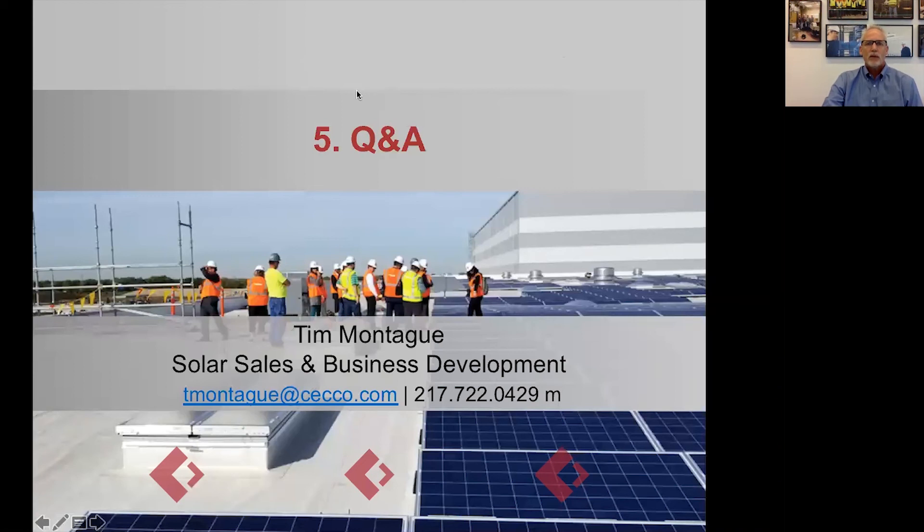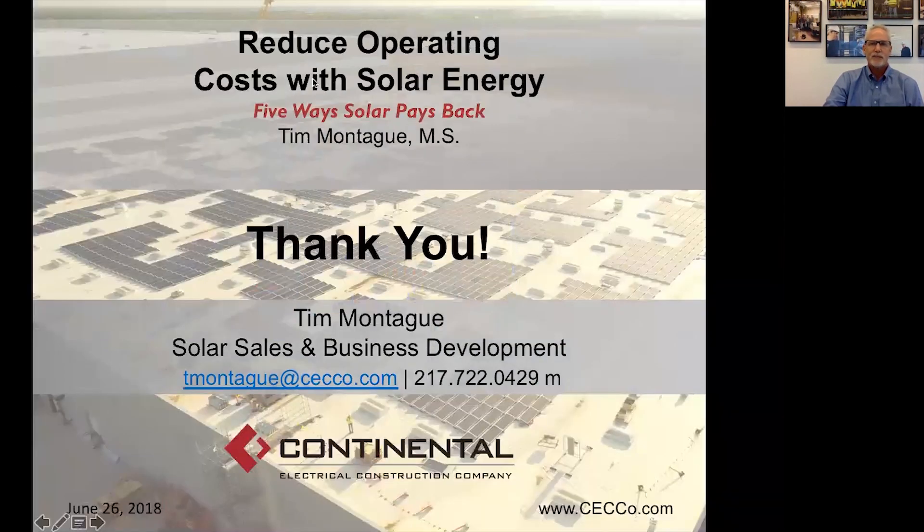If we don't have any questions, we'll let it go at that. Thank you so much for attending Solar Works for Illinois — the five ways that solar pays back. I'm Tim Montague with Continental Electrical. Have a great day.